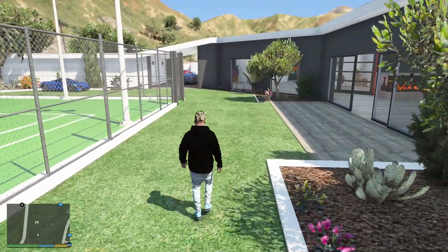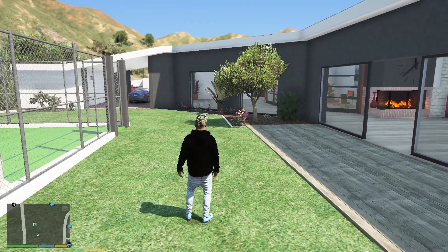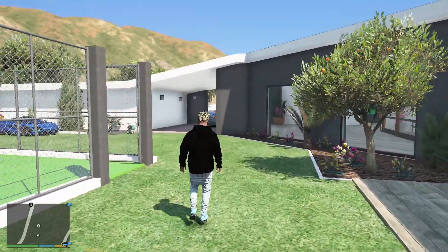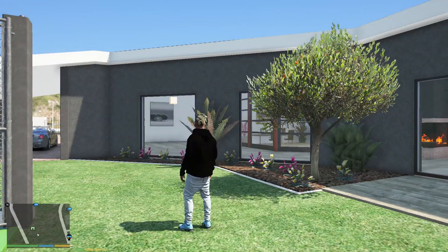Lester called me up today and asked me for another car, so we need to get him another car which is also a really rare car. I'm pretty sure you guys haven't seen that car anywhere else on YouTube. We're starting off the video from my hill mansion - we have two mansions, one on the beach side and one on the hillside. This is the hill mansion where I have a few cars.